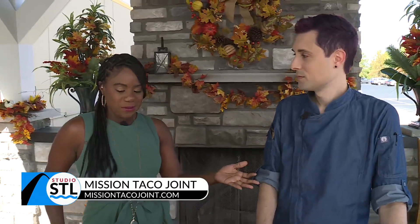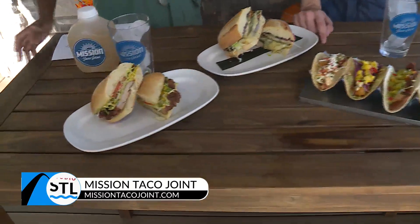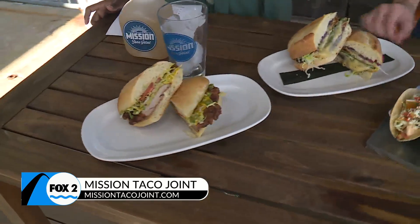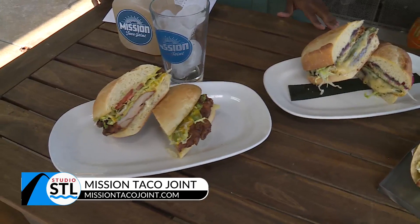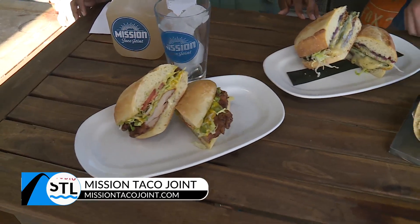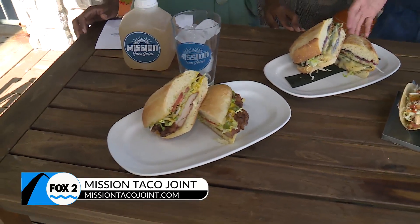We'll get back to giving back to the community in just a few moments. But you mentioned the tortas — for people at home who don't exactly know what a torta is, tell us about it. So a torta is like a Mexican sandwich, really. That's all it really is. We used to have these on our menu before 2020. We took them off for a little while, and we've actually brought them back with brand new recipes.